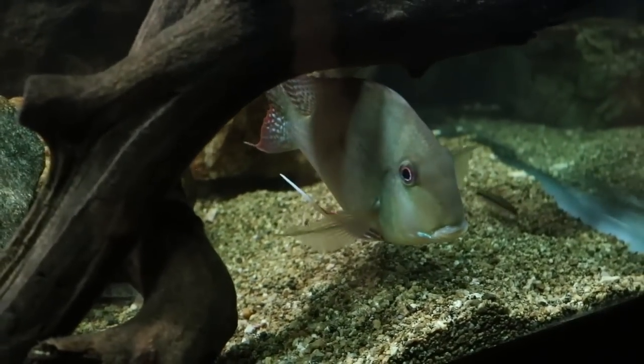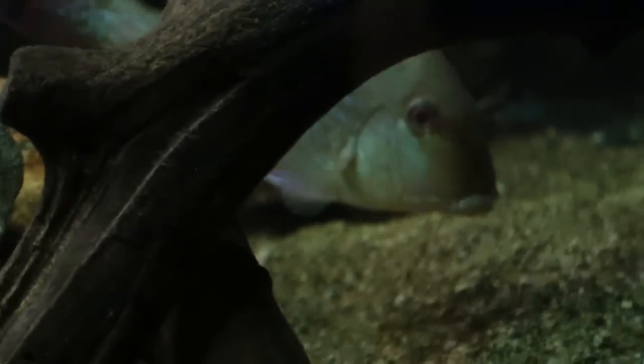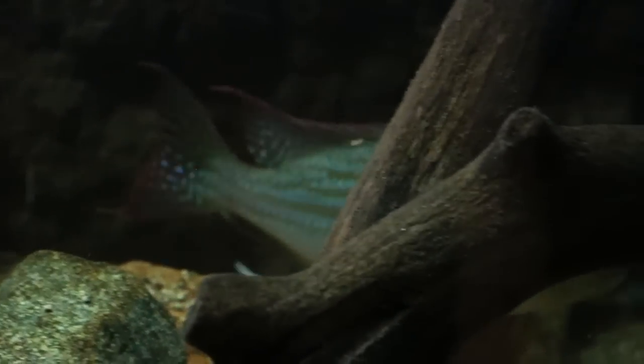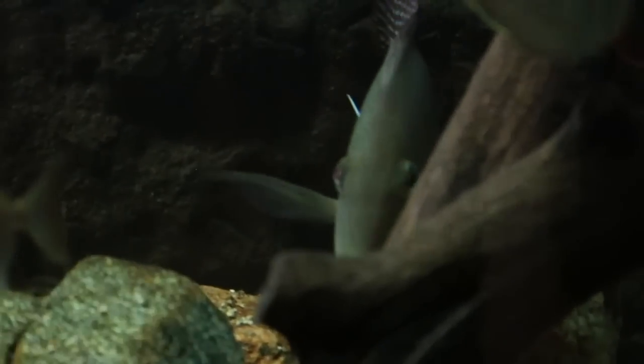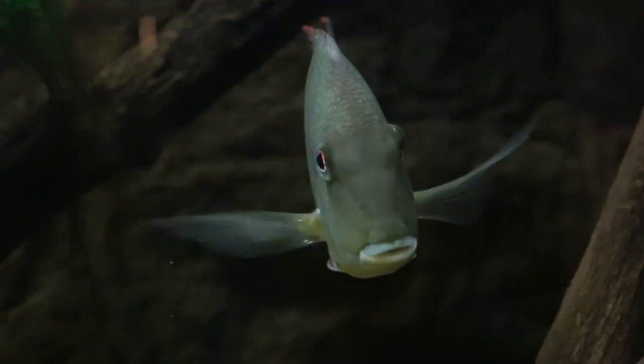Another reason why I love these Geophagus Altefrons is because they're such beautiful fish. Geophagus in general do a great job showing that bluish sheen across their body, especially the dominant fish. This is the dominant fish of this tank — he's the biggest — and you can see how beautiful that blue sheen across his body is, with nice streaks of blue and red. Just a very detailed, beautiful fish.